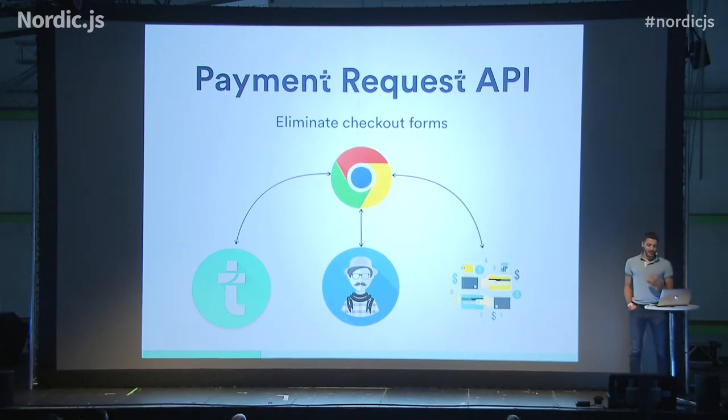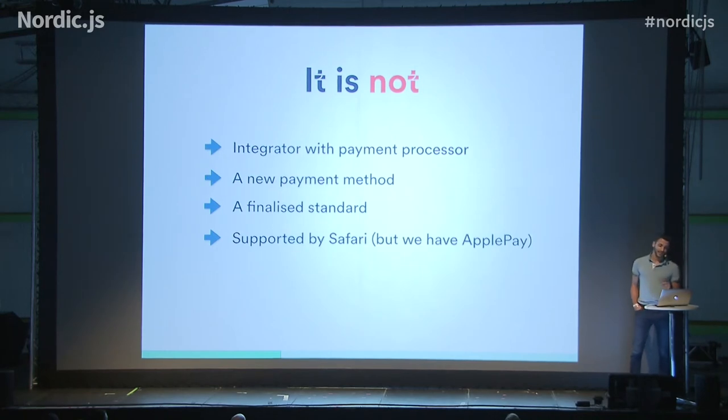This is basically a mediator in the browser native that proxies information between the merchant's website, the user, and the payment method. This is not an integrator with a Payment Processor, it's not a new payment method, it's not a finalized standard, and of course it's not supported by Safari.